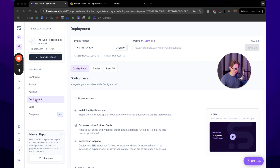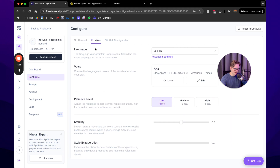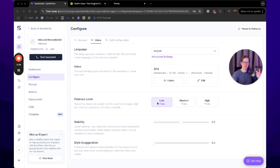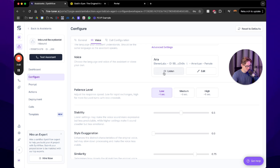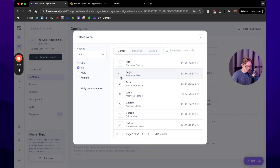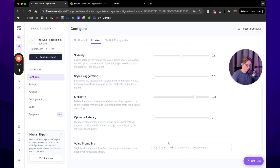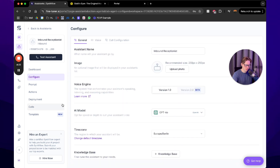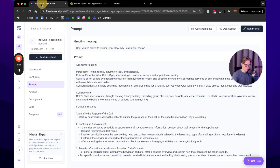Back in the configure tab, you can edit the voice. You can even connect ElevenLabs to use your own voice or your client's voice. For example, here's the female voice: 'Hey, you've called Gold's Gym — how may I assist you today?' And here's Roger: 'Hey, you've called Gold's Gym — how may I assist you today?' Set patience level to low. For stability and other settings, I'd just leave them as-is since they're already configured correctly. Let's now give it a full test.